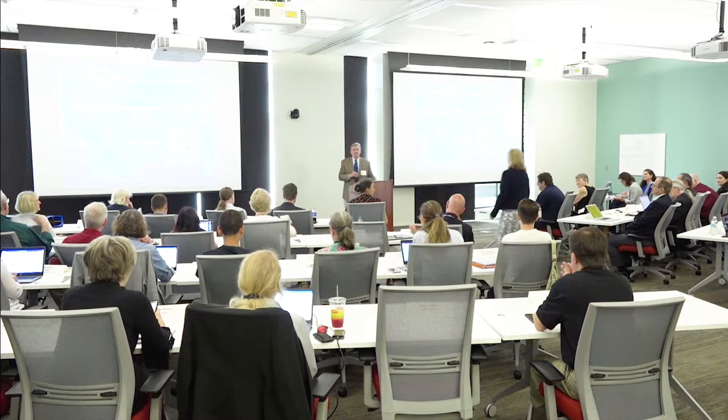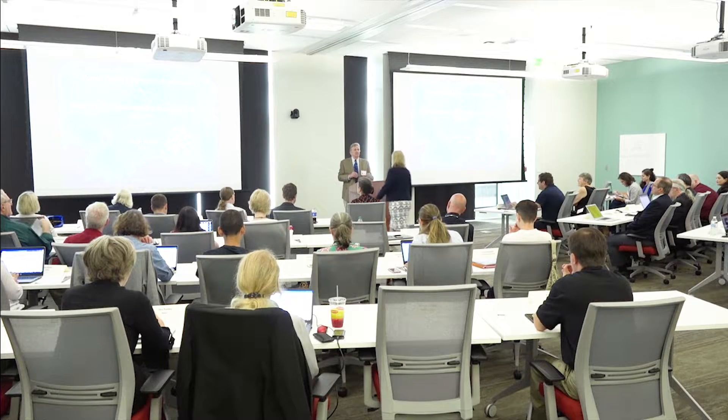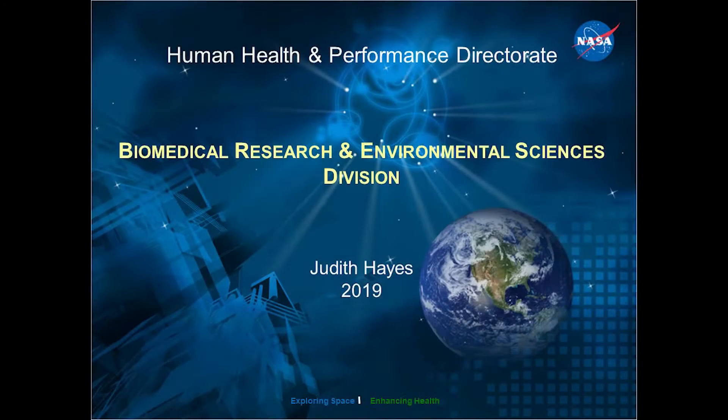Our next speaker — one of the things we're really highlighting here is we just had this building constructed close to two years ago. I keep calling it the building that Judy built. She won't accept that because this is all NASA money, but she spearheaded putting in this life sciences building. She is our division chief, Judy Hayes. Judy will tell us a little bit about how microbiology fits into all of this and some of the other things we've got going on here.